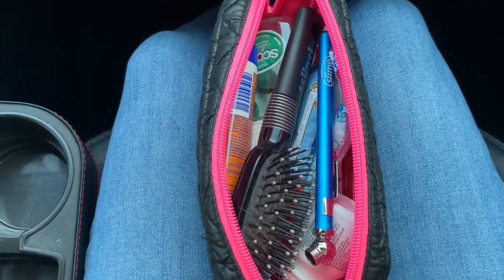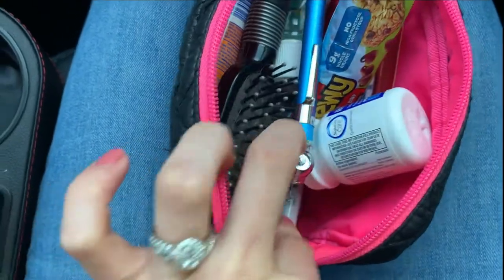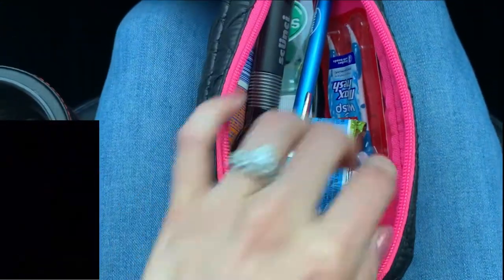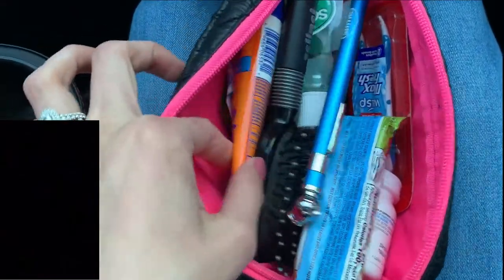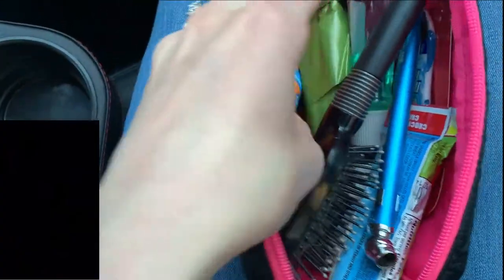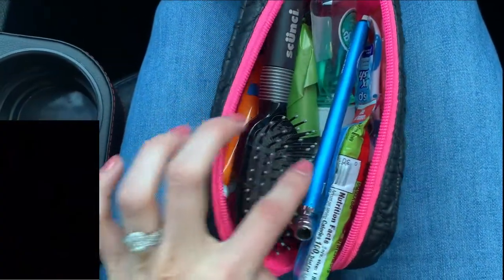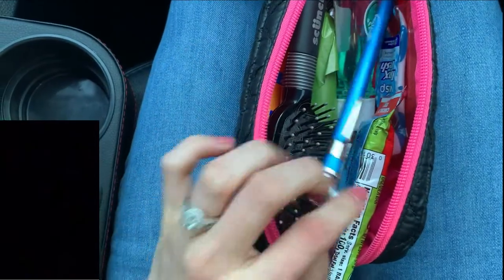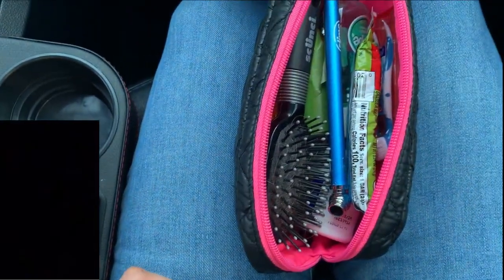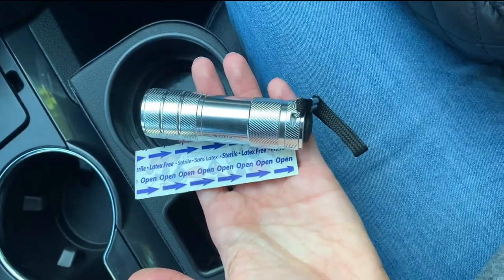These are more self-care items that you might need. I have another Sharpie, ibuprofen, a little granola bar, some toothbrushes, sunscreen, doggy bags, hair ties, mouthwash, a brush, and a little tire pressure gauge — all kept in a small bag. I also have a couple of band-aids and a flashlight in there as well.